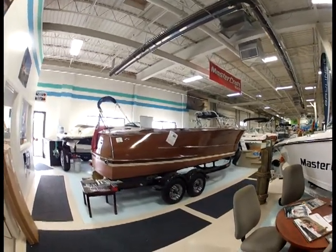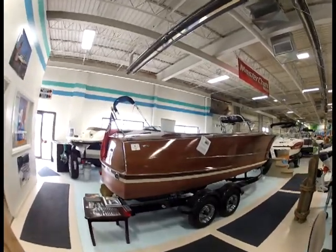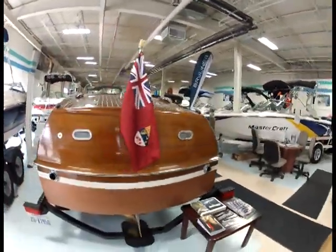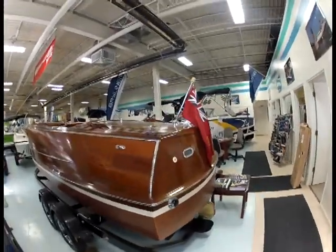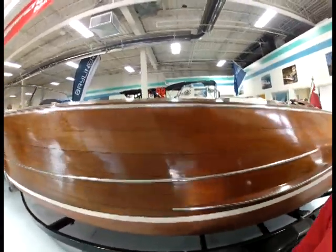Here we're looking at a 1961 Shepherd, 22-foot closed bow, made in Canada. It's sitting on a custom Shorelander Tandem Axle Trailer, 2010.